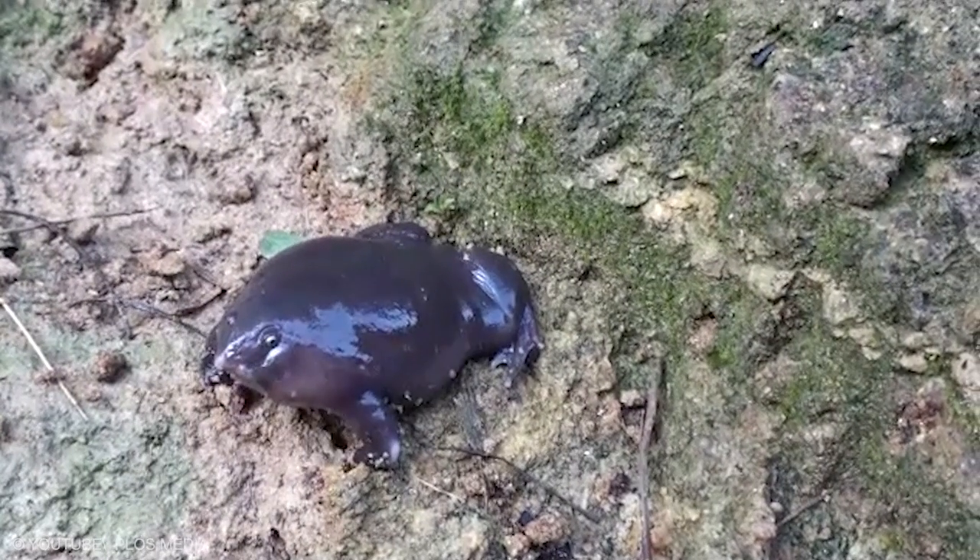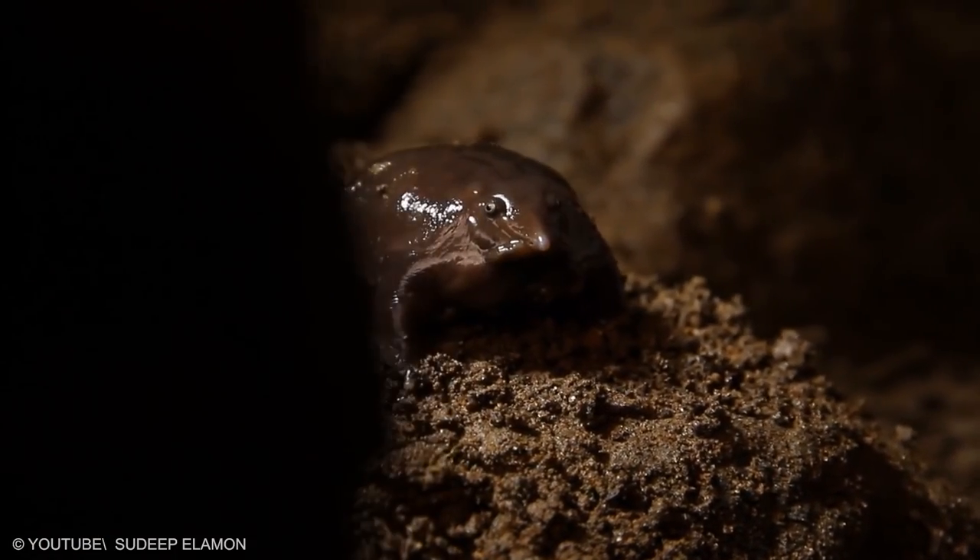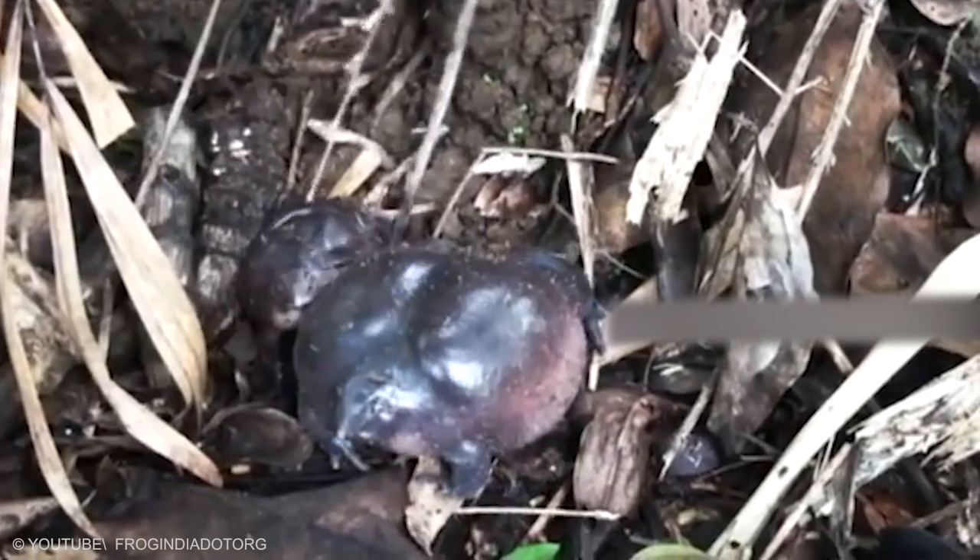Its arms and legs splay out in the standard anuran body form. Compared to other frogs, it has a small head and an unusually pointed snout. Adults are typically dark purplish-gray in color, and males are about a third of the length of females.